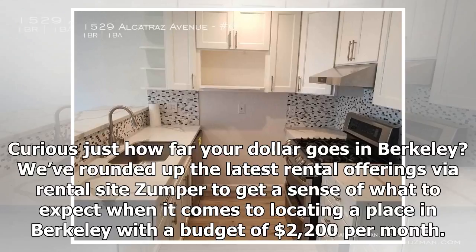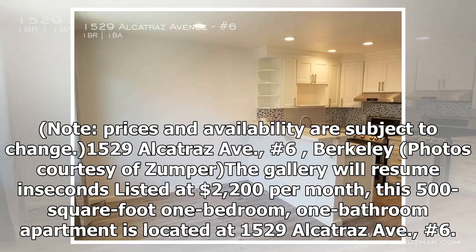Curious just how far your dollar goes in Berkeley? We've rounded up the latest rental offerings via rental site Zemper to get a sense of what to expect when it comes to locating a place in Berkeley with a budget of $2,200 per month. Prices and availability are subject to change.